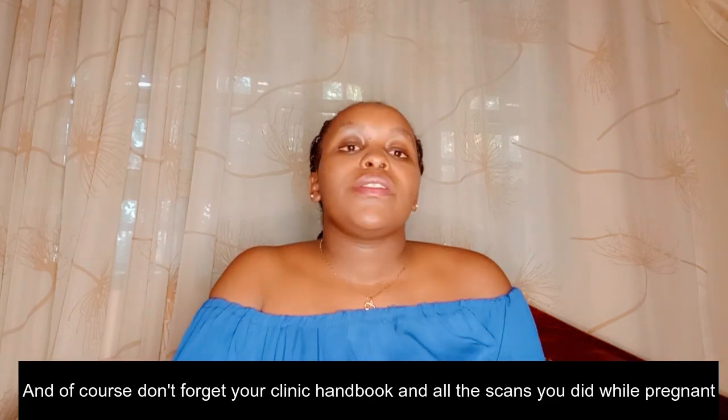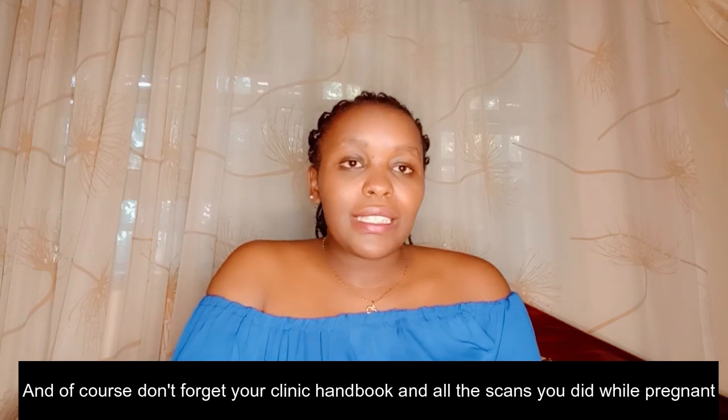Baby stuff is really what you need more of. I hope this video is helpful to all the mamas out there, especially first-time moms who are about to deliver. I hope this gives you a clear idea of what to carry to the hospital so you don't end up overpacking or underpacking.